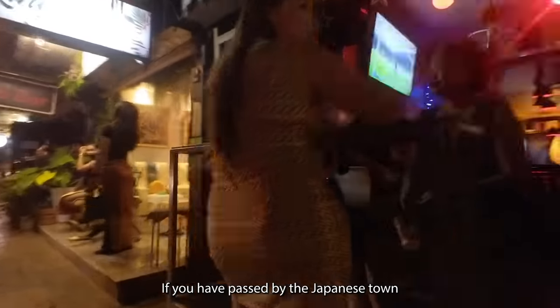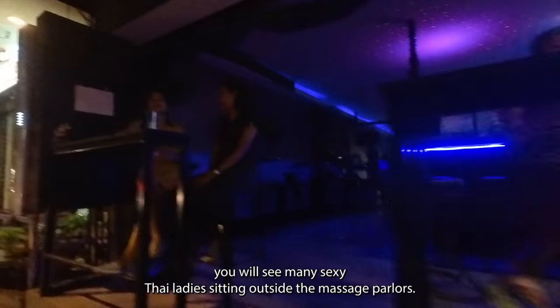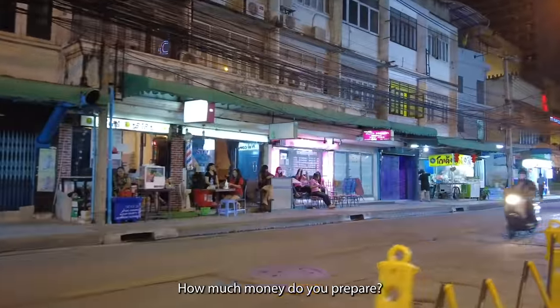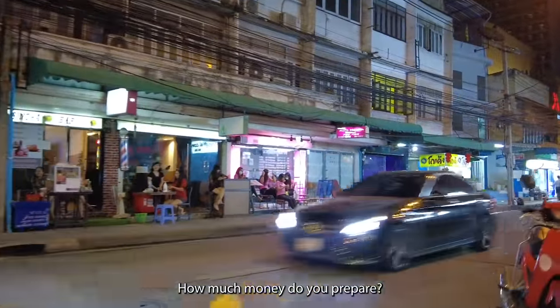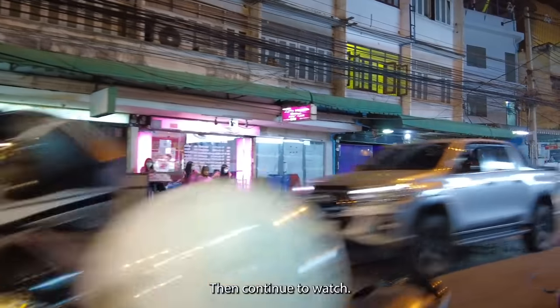If you have passed by the Japanese town between Soi 21 to Soi 33 in the late afternoon to late night, you will see many sexy Thai ladies sitting outside the massage parlors. But what are they selling inside? How much money should you prepare? Do you want to know the pro tips for a better experience? Then continue to watch.